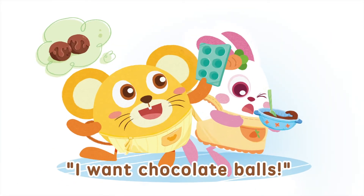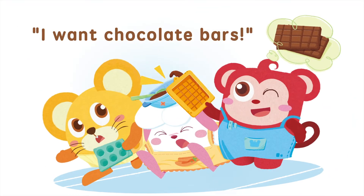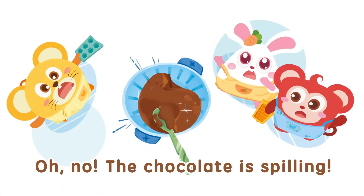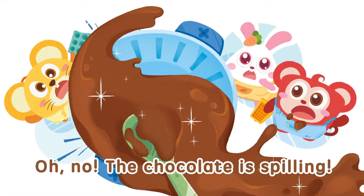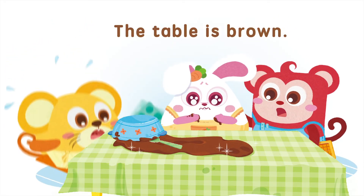I want chocolate balls! I want chocolate bars! Oh no! The chocolate is spilling! The table is brown.